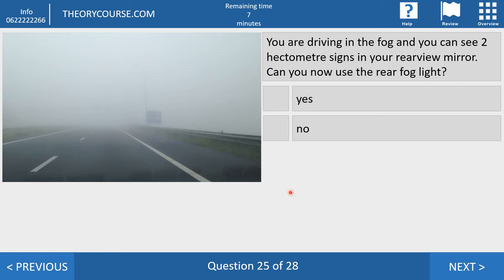Question twenty-five. You are driving in the fog and can see two hectometer signs in your rear view mirror. Can you use the rear fog light? Yes or no? The answer is no, because the rear fog light may only be used if visibility is less than 50 meters. A hectometer sign is at 100 meters and you can see two of them, so visibility is at least 200 meters — therefore you cannot use the rear fog light.